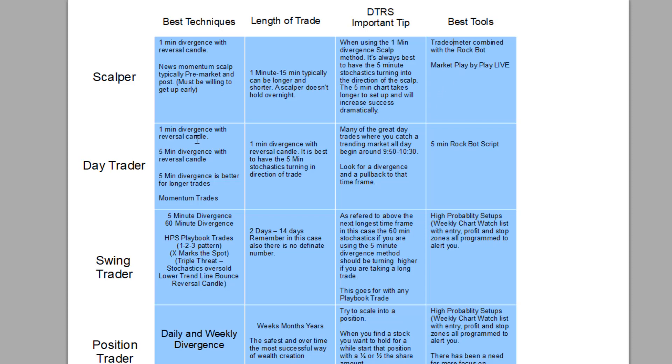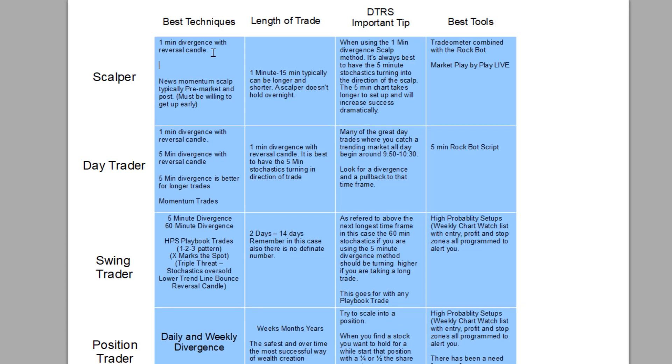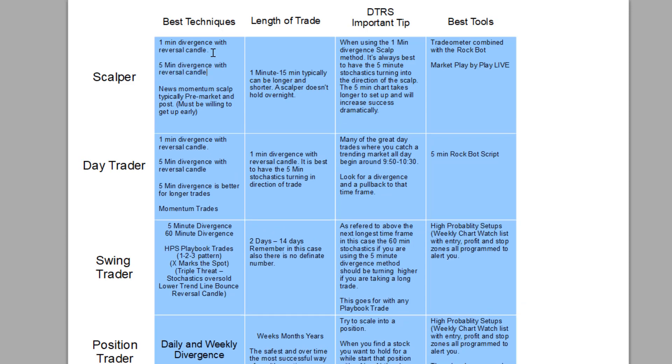Day traders: one-minute divergence with a reversal candle, or a five-minute divergence with a reversal candle. Five-minute divergence is better for longer trades. Momentum traders also take advantage of this pre-market — pre-market is great for five-minute momentum trades. Length of trade: usually five to seven candles. If they're five-minute candles, we're looking at about 30 minutes on average, maybe even an hour, but it could go as long as the whole day.